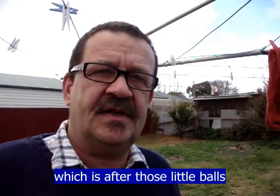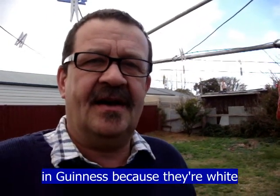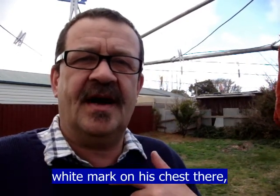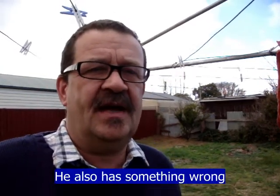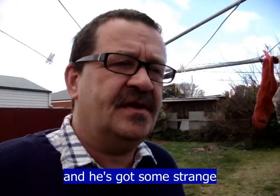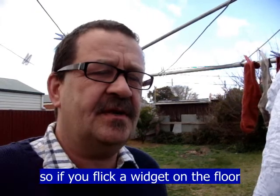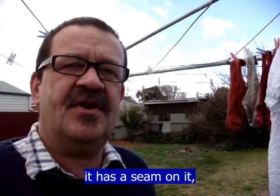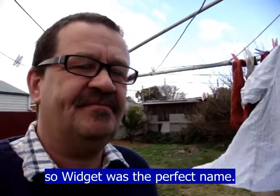His name's now Widget, which is after those little balls in the cans of Guinness, because they are white and Guinness is black, and he is black and has a little white mark on his chest — just like a widget. He also has something wrong with the way he walks; he wobbles and falls over. If you flick a widget on the floor it wobbles all over the place because it isn't completely round — it has a seam on it. So Widget was the perfect name for him.